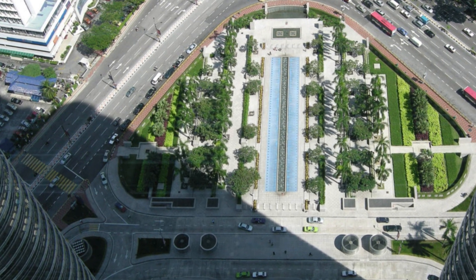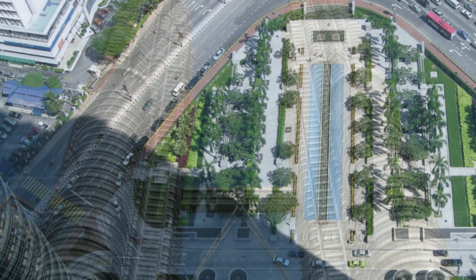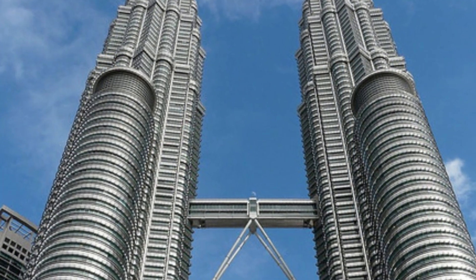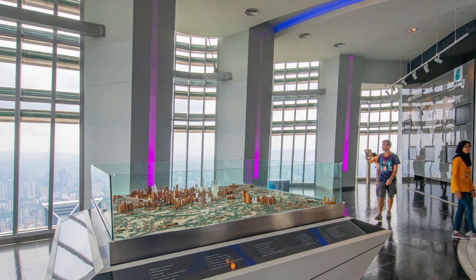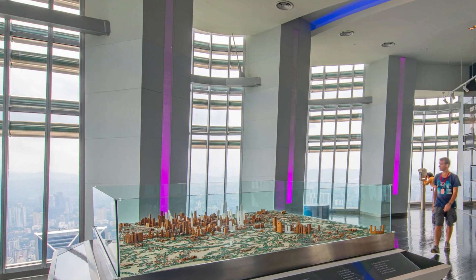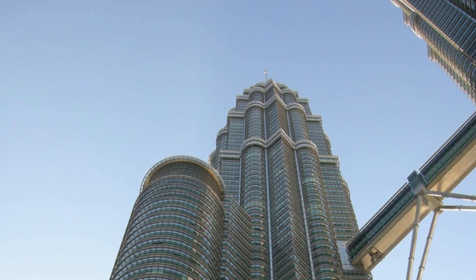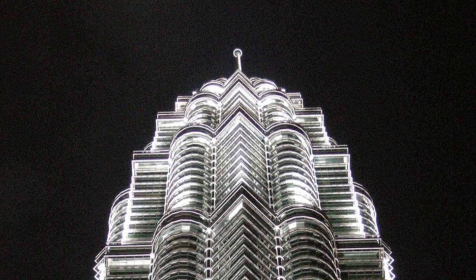The Petronas Towers are not only imposing structures, but also a celebration of Malaysia's rich Islamic culture. César Pelli made sure to incorporate Islamic elements and symbols throughout the project, from conception to architectural details. Inspired by the Rub-el-Hizb symbol, Pelli designed the towers as two extrusions of eight points reflecting Islamic art.